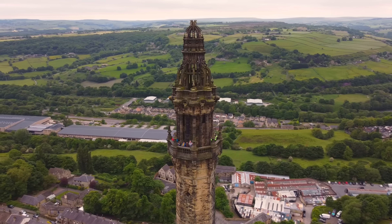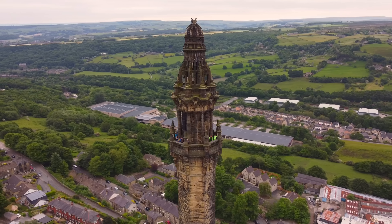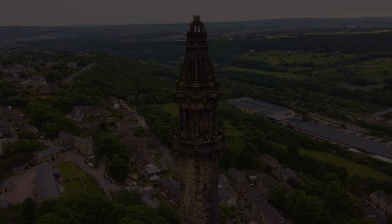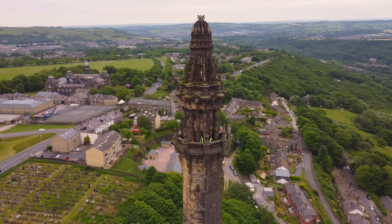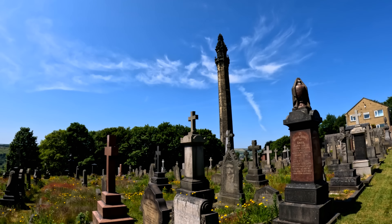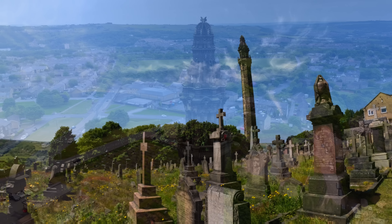Wainhouse Tower is an old Victorian folly located in King Cross, Halifax, West Yorkshire. It was built between 1871 and 1875 by John Edward Wainhouse, a local mill owner. It stands at a height of 275 feet and has 403 steps leading to the top viewing platform. The tower was intended to be a chimney for a dye works mill but it was never used for that purpose.